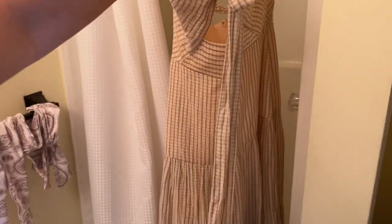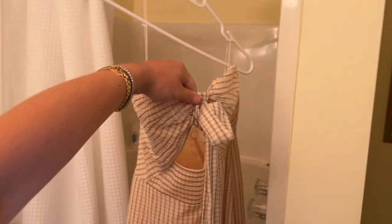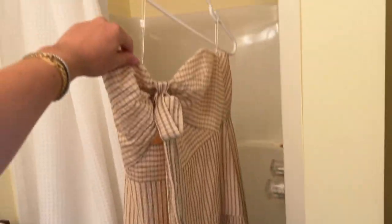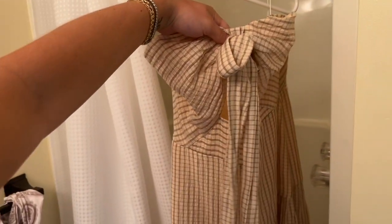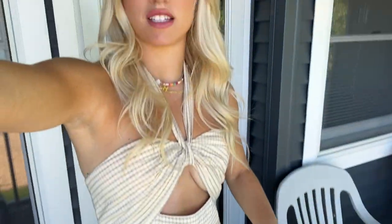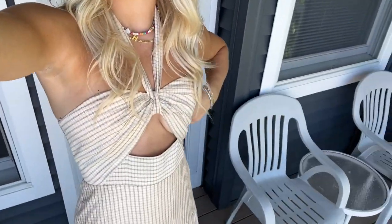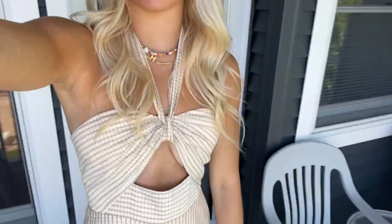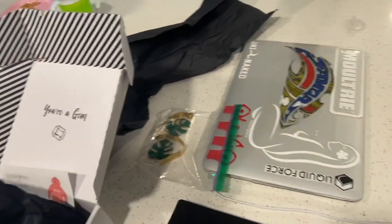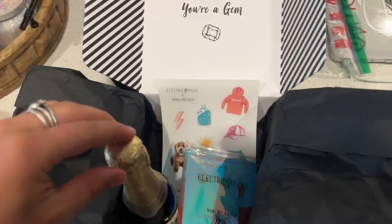This is the dress I'm wearing to the winery. It's from Revolve — the brand is Significant Other. I just put the dress on and paired it with my cowgirl boots because it's a little cold here. Super comfortable, flowy dress, I absolutely love it.